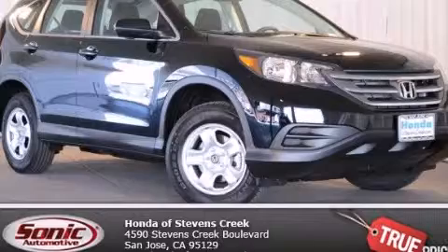With an EPA estimated rating of 30 miles per gallon on the highway, this automobile helps leave money in your pocket where you want it. We invite you to contact us today to learn more about this vehicle.